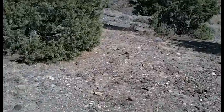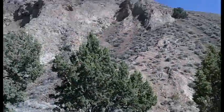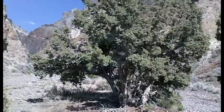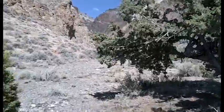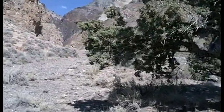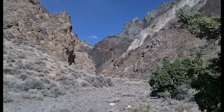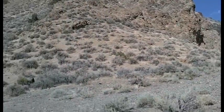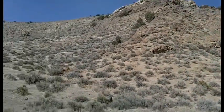Here we are at the base of Rough Canyon. You can see the hills. There's Rough Canyon and it's rough. To get to the other side of it, you really have to climb over that mountain.